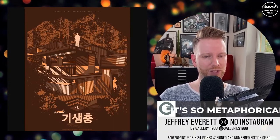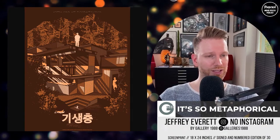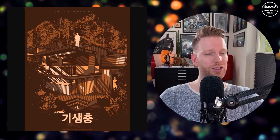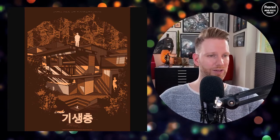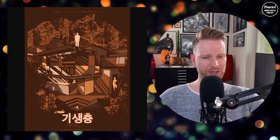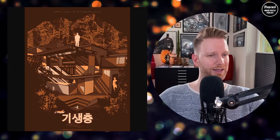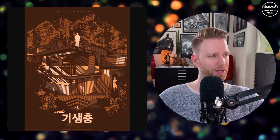Another cool piece is by Jeffrey Everett — it's called 'It's So Metaphorical' in Korean. There's a Korean version and also an English version. It's a screen print, 18 by 24 inches, signed and numbered, limited edition of 30. I really like it — the house and the architecture are captured well. Jeffrey Everett really captures the house, which is an important part of that movie.